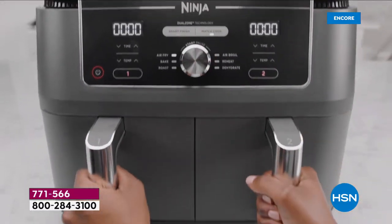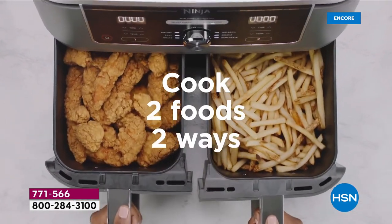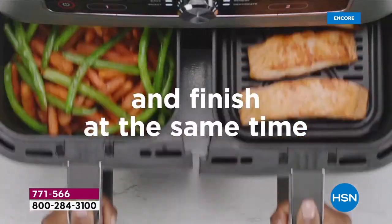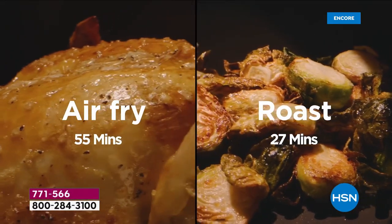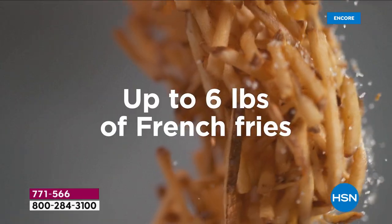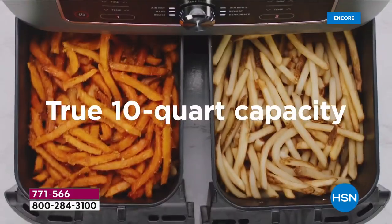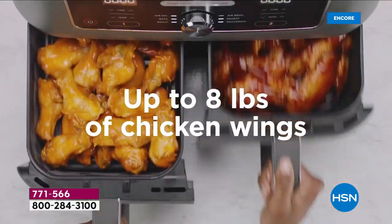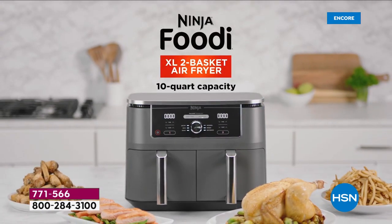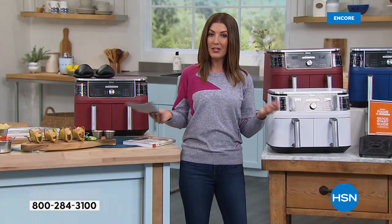Usually what happens is you cook the chicken fingers, set them out, then cook the french fries, and the french fries are done but the chicken fingers are cold. So you swap them, put the chicken back in, hope the french fries are still warm — all so you can finally eat at the same time. With the Ninja, two foods, two different ways, two different modes, even two different temperatures, and they finish at the same time. This is the largest Ninja has ever made, the newest addition to the Ninja family.